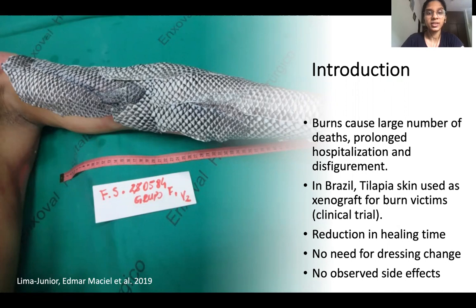In Brazil, the skin of Nile Tilapia fish was recently applied on burn victims. It proved to be a highly effective treatment with a significant reduction in healing time, no need for daily dressing changes — which is a painful process — and no observed side effects.